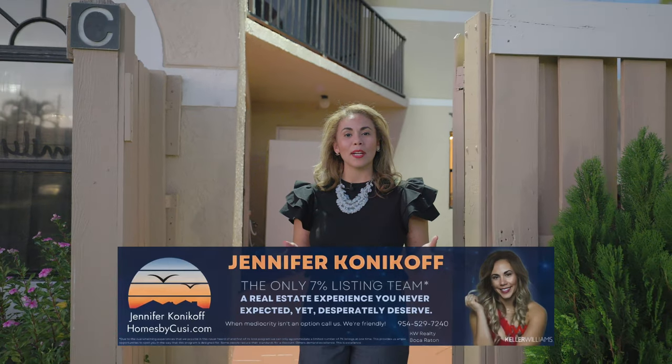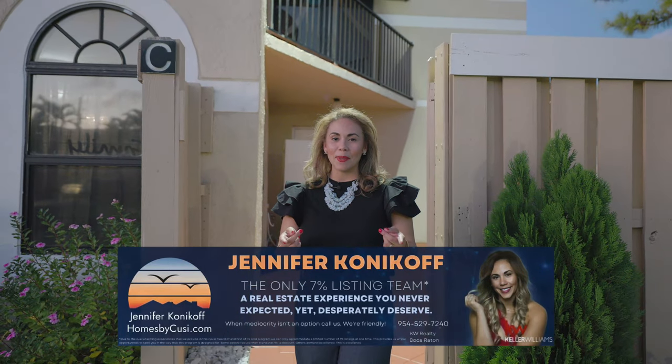If you're looking for more information on this property, my information is below. Give me a call — I'm friendly.